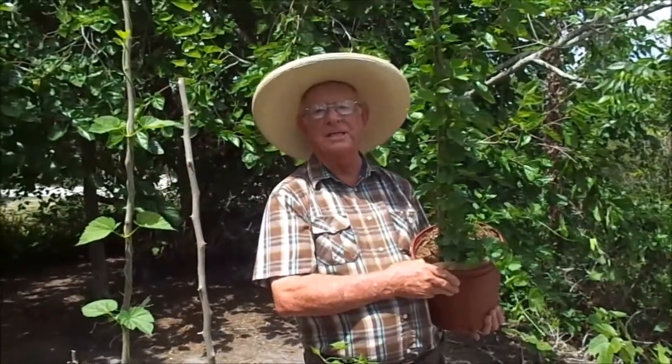Hello, this is Richard Skinner, Hawkins Corner Nursery in Plant City, Florida. I've got a new item for us and it's being promoted by the state of Florida, the plant industry.